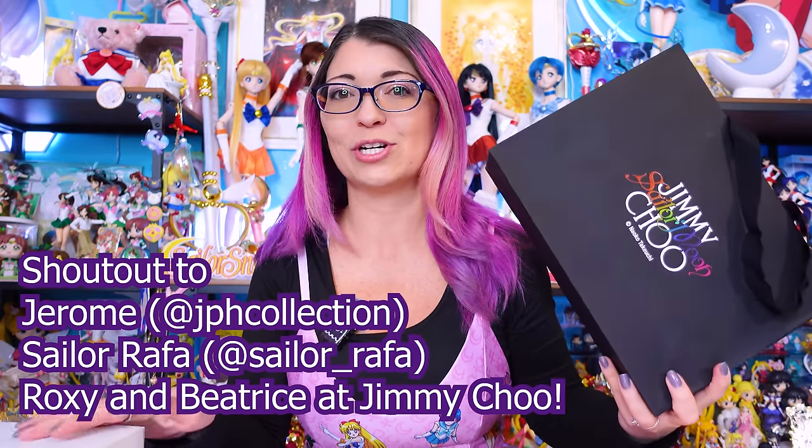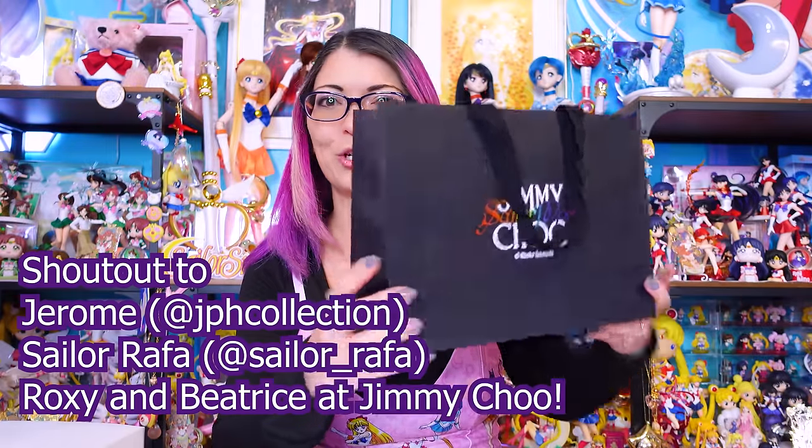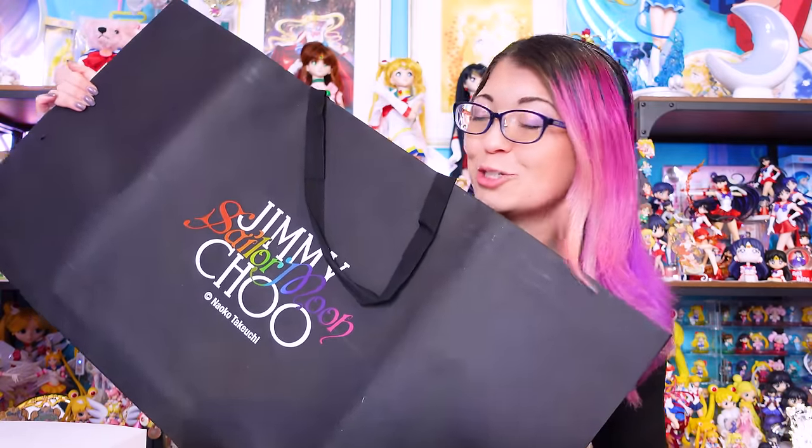I do want to give a big shout out to the Jimmy Choo stores as well as a couple of my friends. I ended up getting each of the different sizes for the Jimmy Choo shopping bags and they're so pretty. I really love the detail of the Jimmy Choo and Sailor Moon logo on the front of these — I think they would make an excellent collector item to store your things or display on your collector shelf. This big bag, which was mainly for the Sailor Guardian shoes, is gigantic. So I have five different items for you today and I'm going to go through them from the smallest to the biggest.